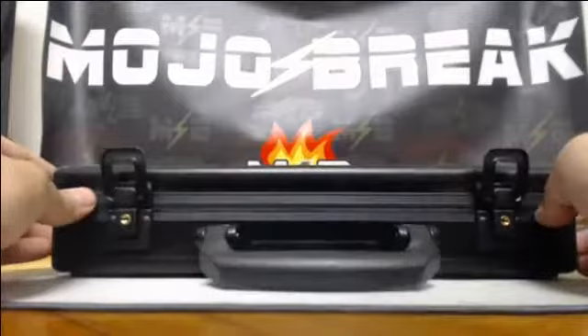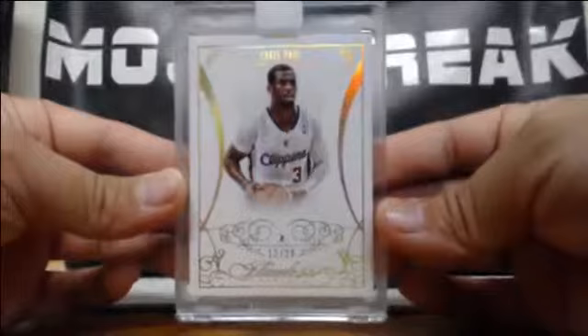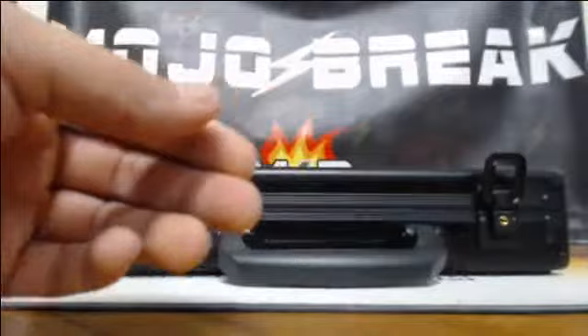And the encased hits. 12-of-20 diamond — Chris Paul for the Clippers. Zoom in for me. Diamond card, 12-of-20, Chris Paul for the Clippers. Chris Paul sells well.